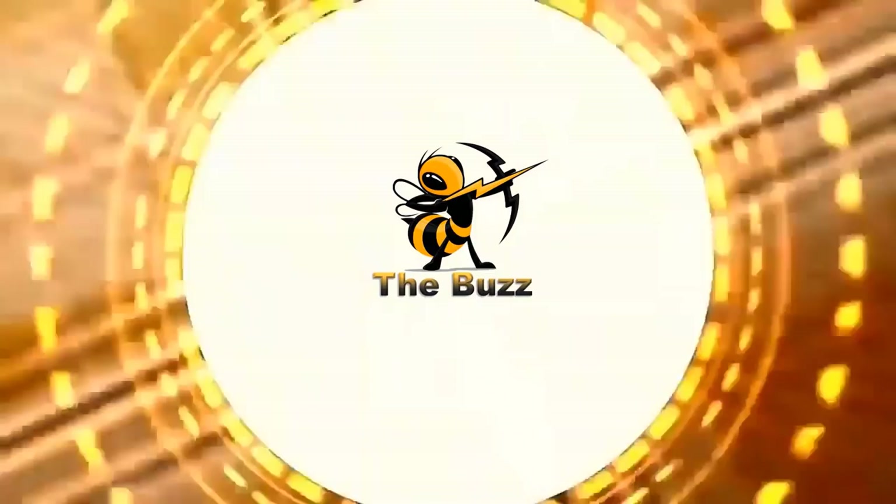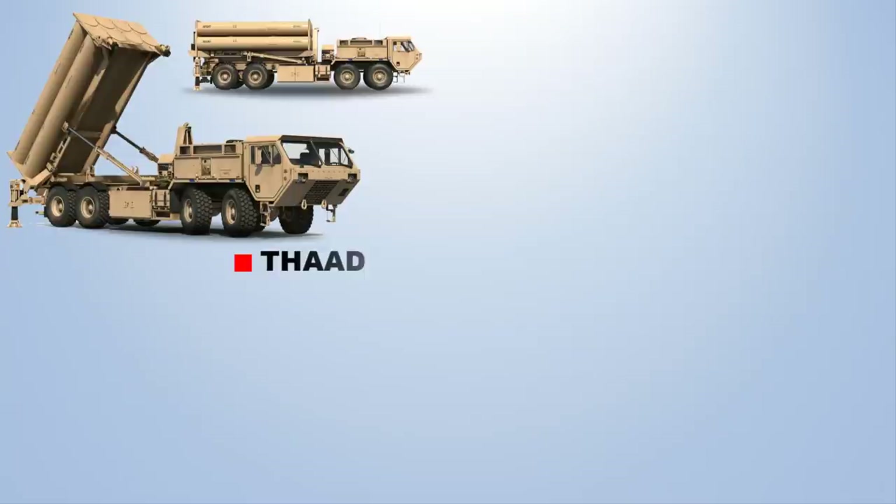The US THAAD stands for Terminal High Altitude Area Defense, which is an anti-ballistic missile defense system designed to shoot down short-to-medium and intermediate-range ballistic missiles in their terminal phase by intercepting with a hit-to-kill approach.